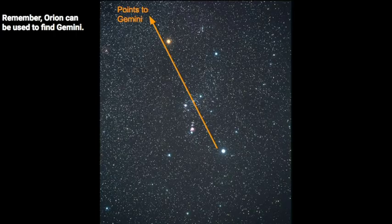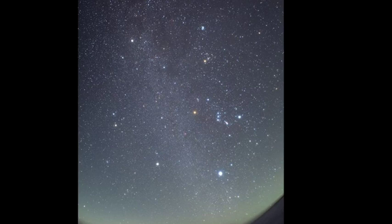Use Orion to help you find the other constellations. If you go from the bottom leg up to the shoulder, it'll lead you in the general direction of where Gemini will be. Let's practice this — here, are you able to see where Orion is?